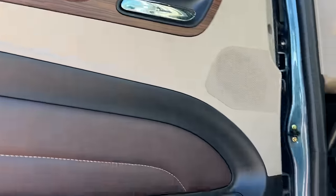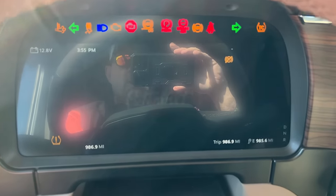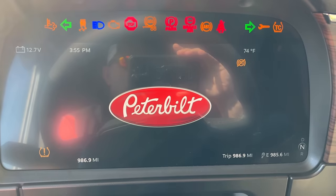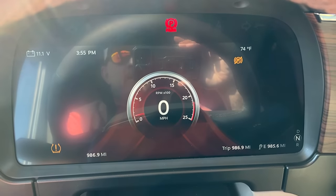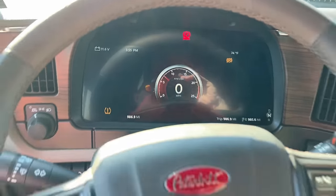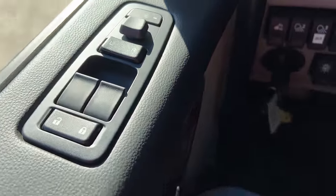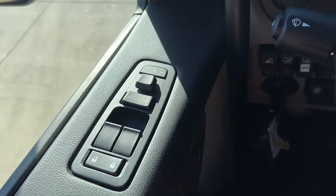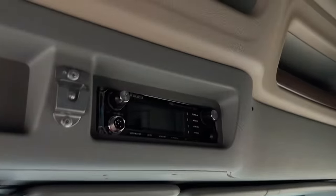Automotive-style doors, platinum interior — absolutely gorgeous seats. These are the memory seats, so when you get in them they go all the way back down and then return to where they were previously set. Digital dash, just like the 389s. It's got the smart steering wheel, power windows, power mirrors, power locks — excellent visibility.